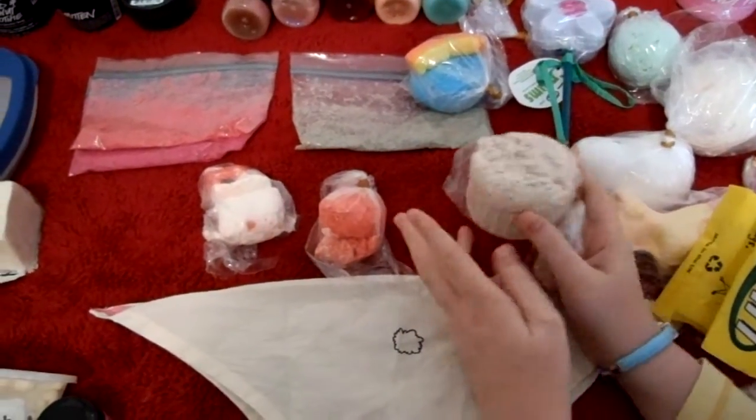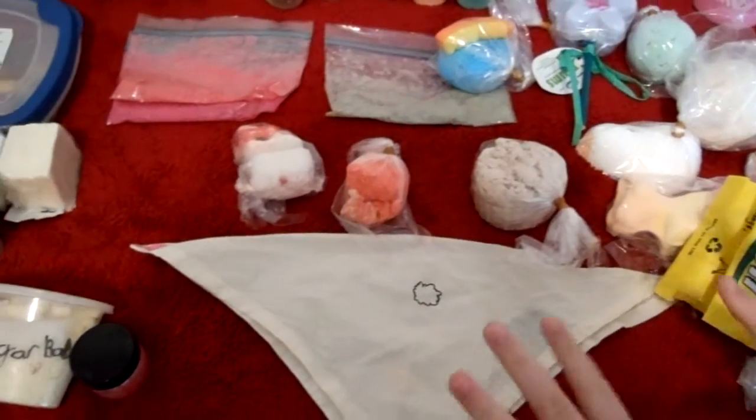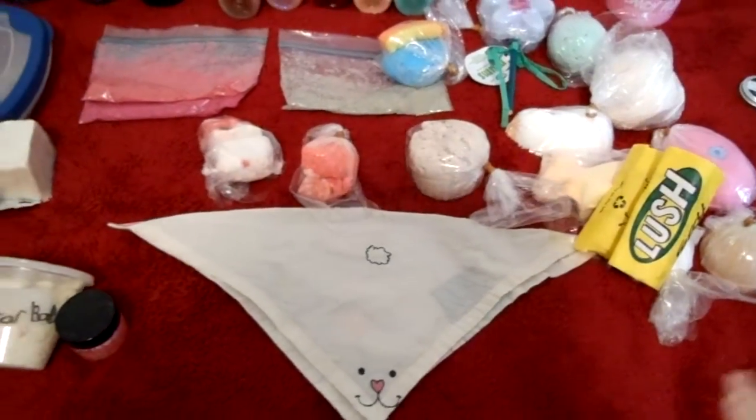Floating Island bath melt — this is my only bath melt that I have, so I put it in the bubble bars and bath bombs section. This is Floating Island. I haven't used that yet.